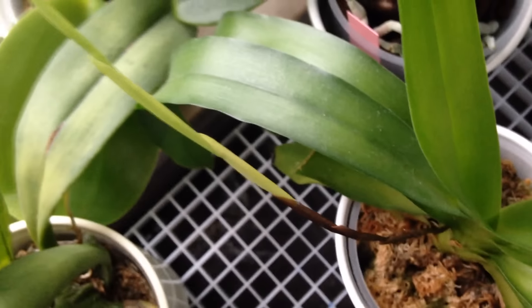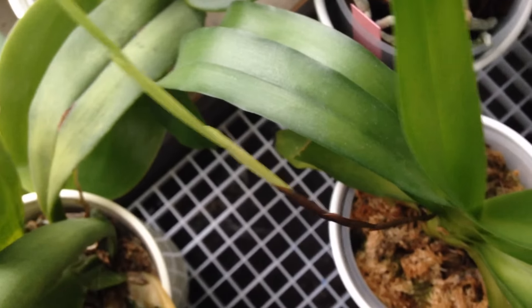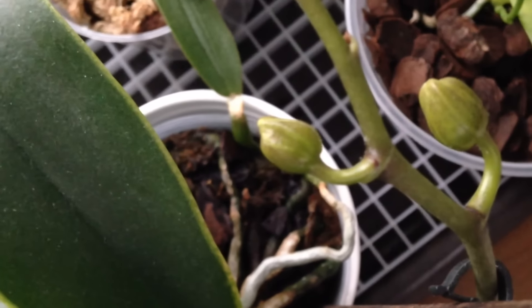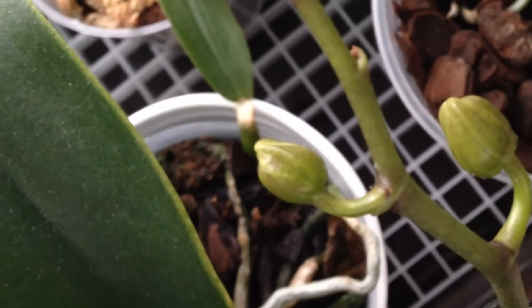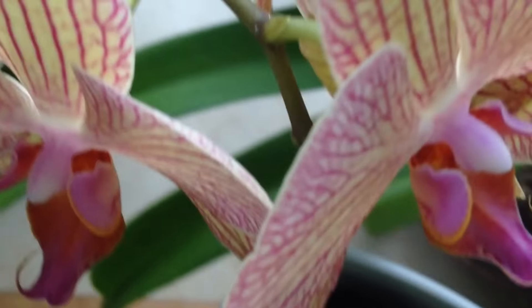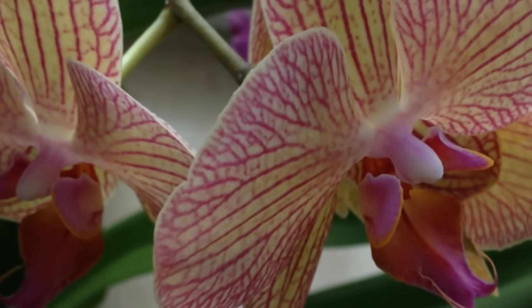What else? My Aeranthes Grandiflora is making a new spike. The buds of my oldest Phalaenopsis are growing — one has blasted, two are still growing. And here is my Phalaenopsis NoID that is in full bloom now.